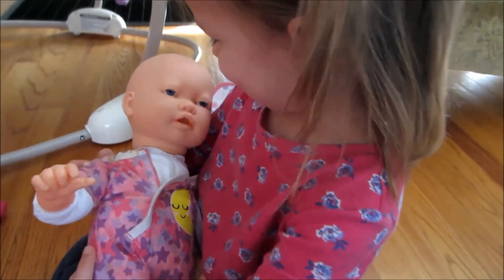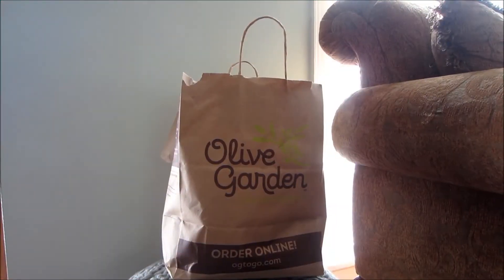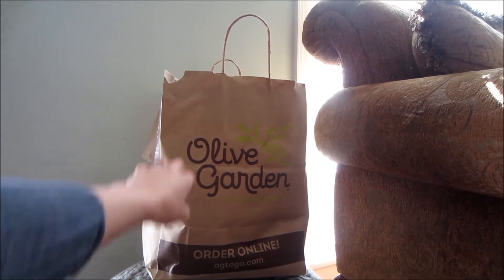And all of a sudden, this doll has come alive! No, we did not go to Olive Garden today, but we did go on an outing.